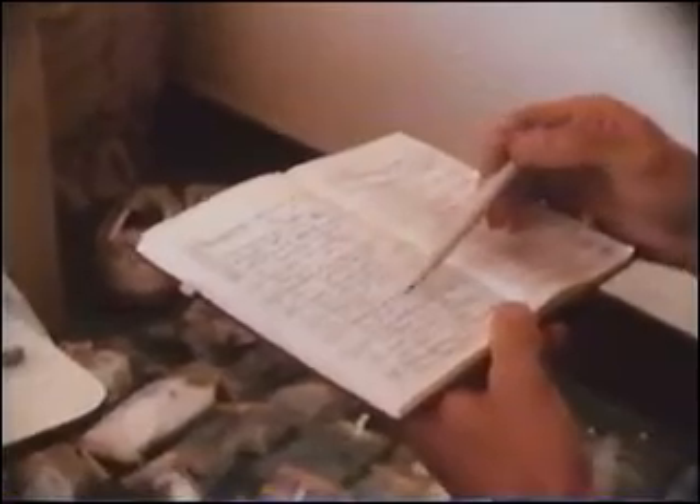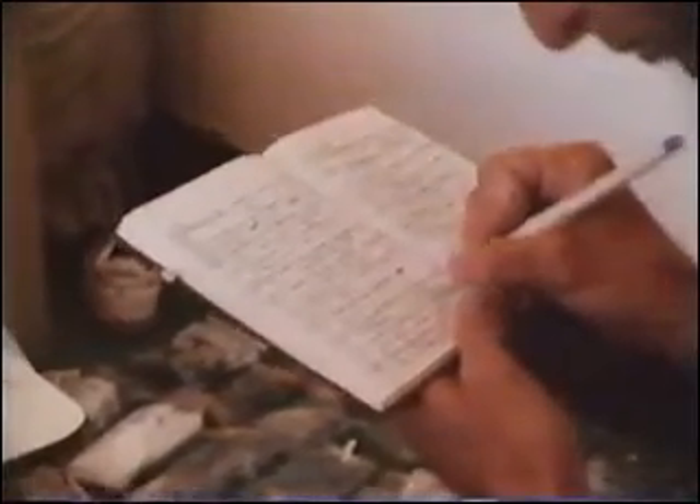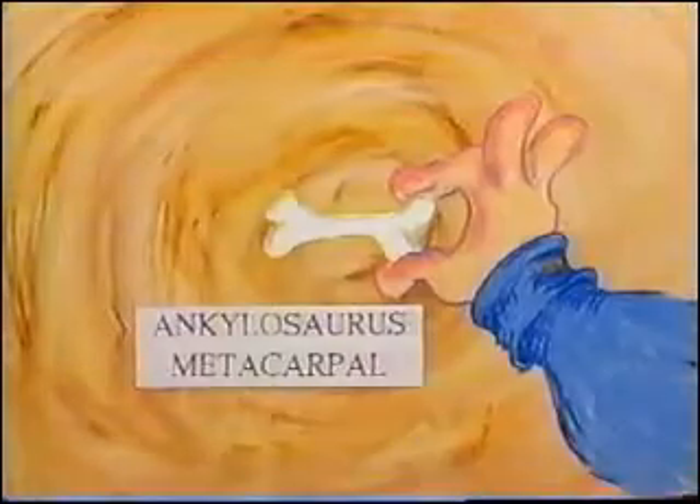Dinosaur bones, or any bones of any animal, are very much the same. They may look very similar at first, but as you get into it more and more, you recognize the differences. Ankylosaurus metacarpal. Troodon metatarsal.